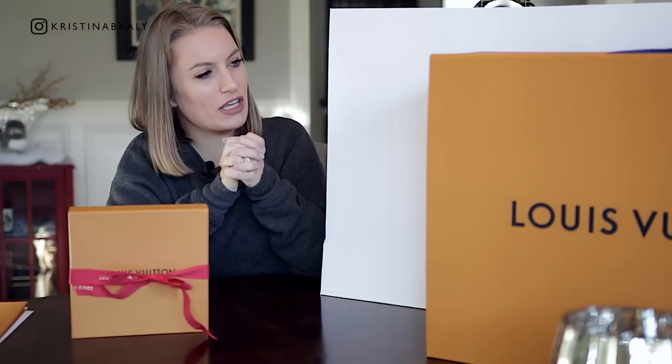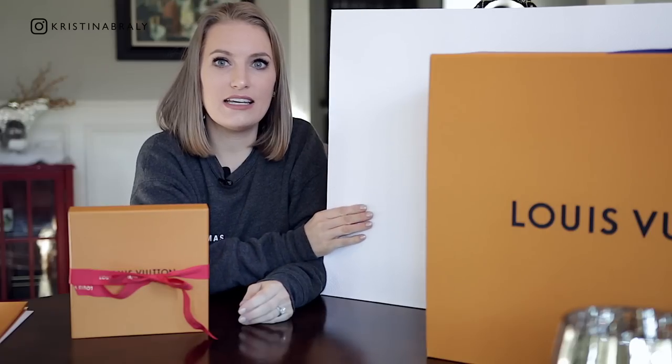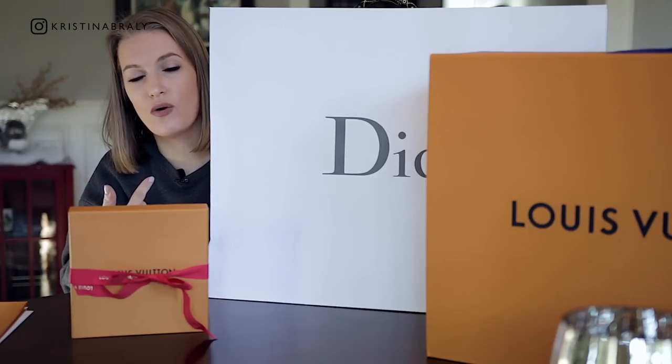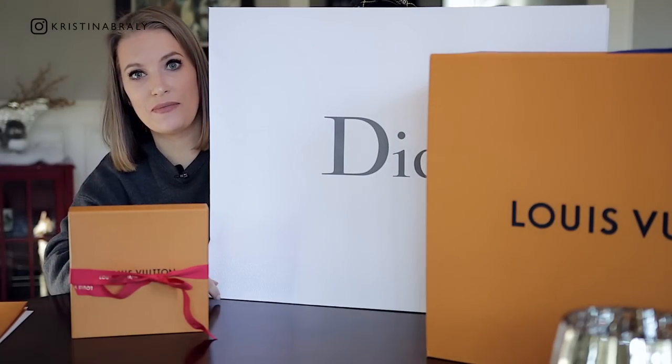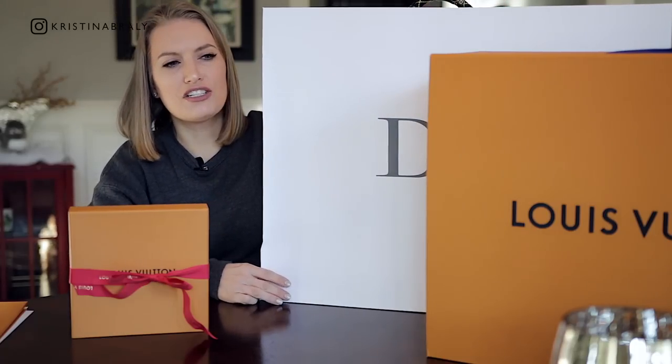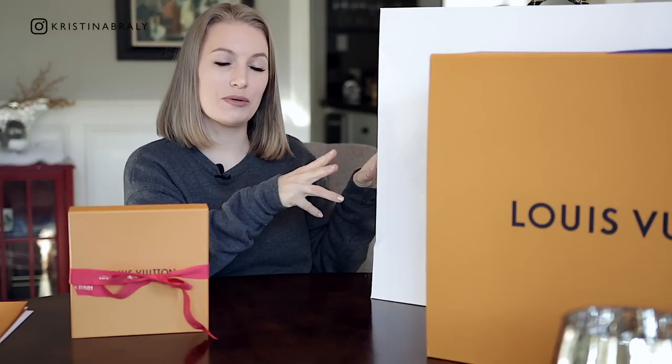So a couple of things I've purchased over the last several months, some more recently than others. I did already unbox one of these on my Vlogmas series, so if you want to watch that, I'll link the playlist up in the corner of the screen. But I just felt it was a little too casual - I was too excited to open it right away - and I wanted to give it a little more screen time with a proper sit-down video, because I just feel like a bag deserves that.